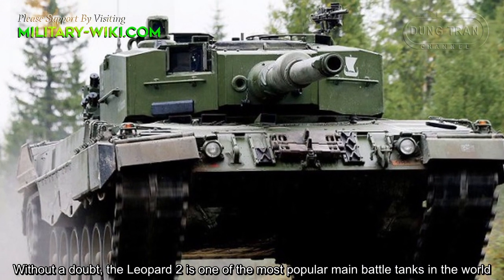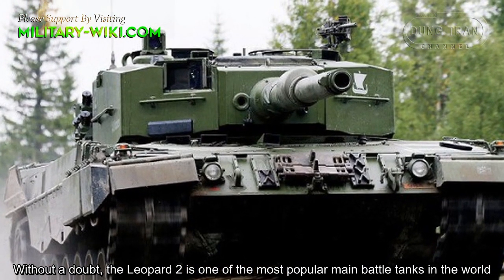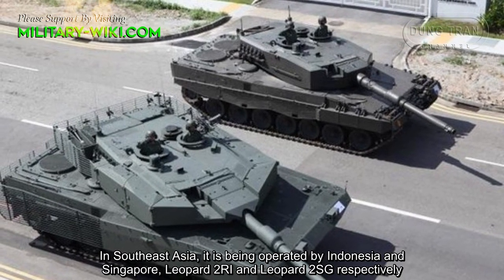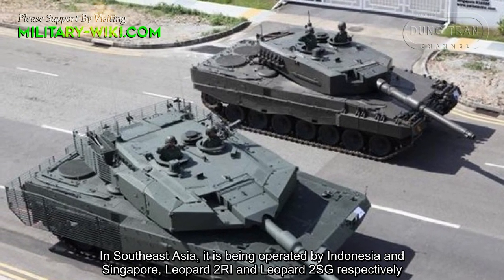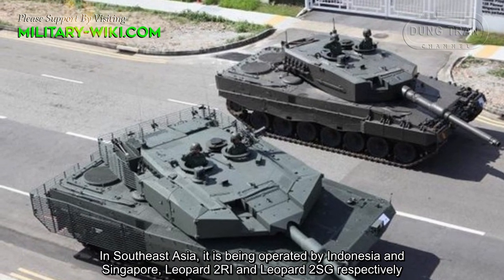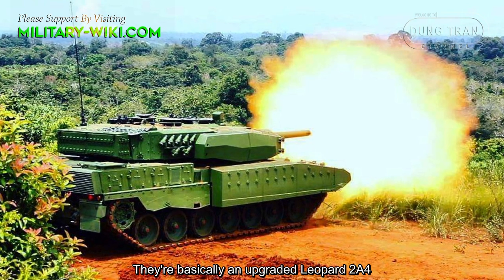Without a doubt, the Leopard 2 is one of the most popular main battle tanks in the world. In Southeast Asia, it is being operated by Indonesia and Singapore — the Leopard 2 RI and Leopard 2 SG, respectively. They are basically an upgraded Leopard 2 A4.